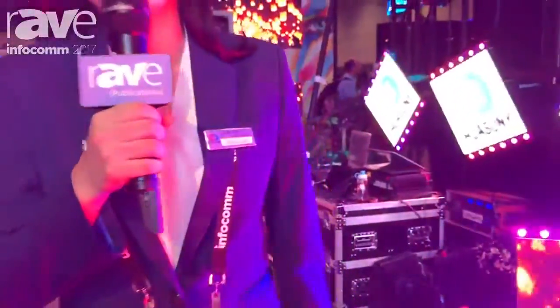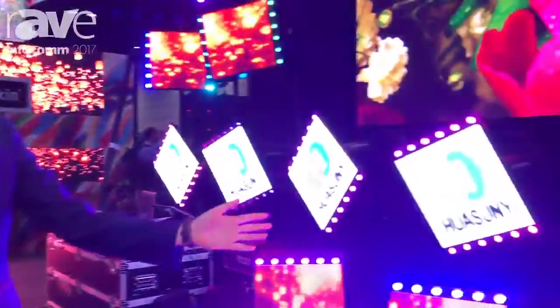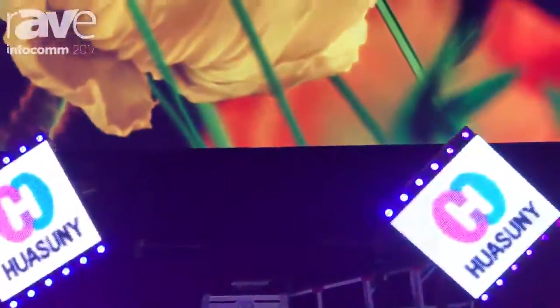Hello everyone, today I'm going to show you our latest brand new product, the X-Series panel system. Here you can see it is an integration of video, lighting and movement.